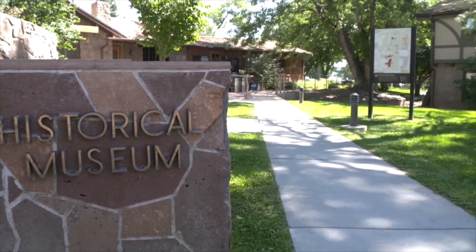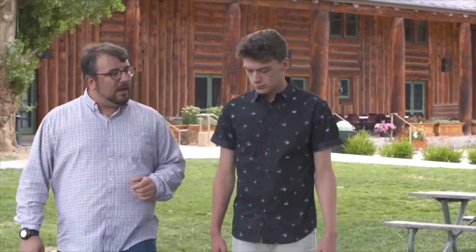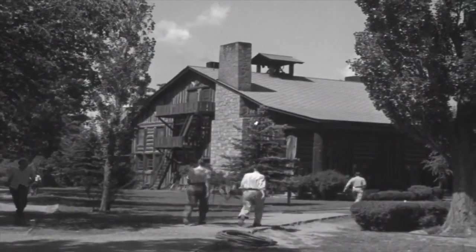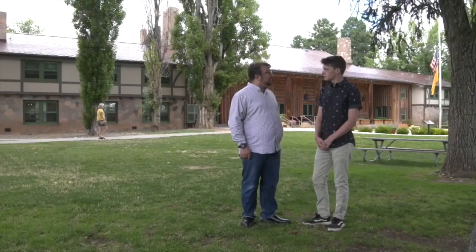Behind us here is Fuller Lodge, which was actually part of the Los Alamos Ranch School, a school for wealthy boys in the early 1900s. This building and a lot of other buildings in the area, mainly homesteads from people living halfway between Los Alamos and Santa Fe, formed more or less Los Alamos before the Manhattan Project came in 1943.